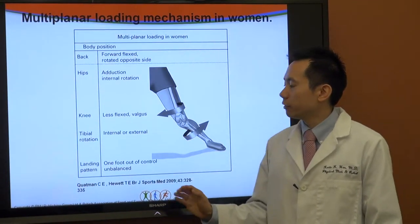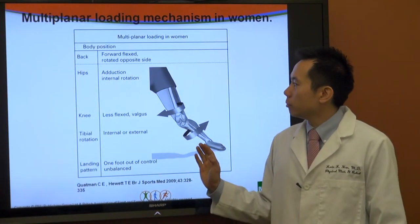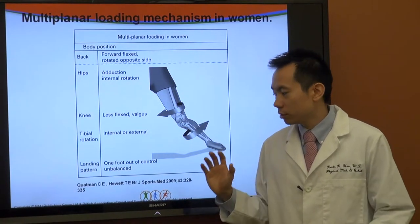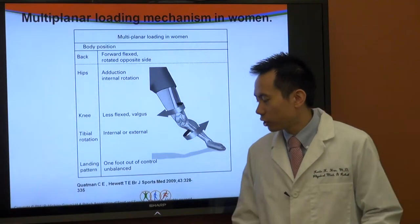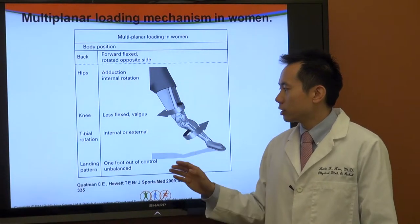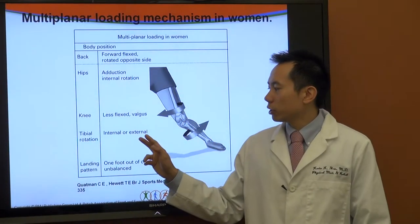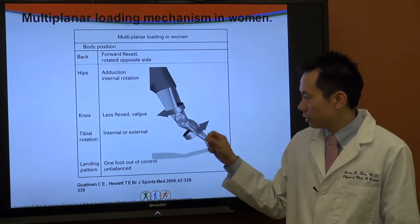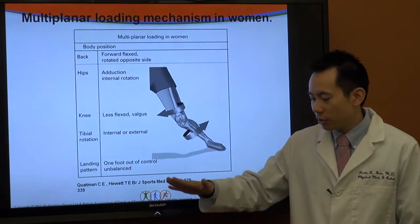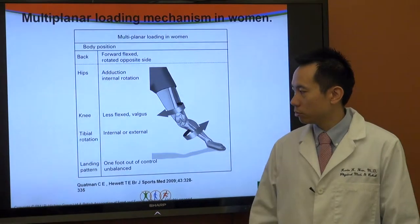Here is a summary of key biomechanical risk factors: in women landing and putting stress on the knee, the hips tend to be more internally rotated; the knee tends to be less flexed and has that valgus angle; there is tibial rotation of the shin bone; and the foot often lands on the hind foot, flat-footed, or slightly unbalanced — all of which contribute to injury risk.